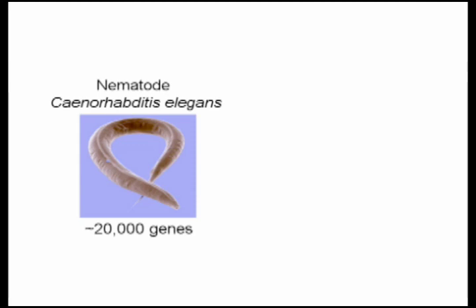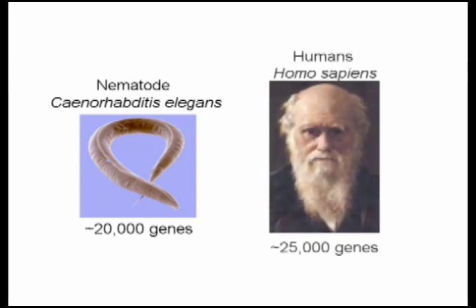A surprising observation from whole genome sequence annotations is that the number of genes in a genome does not scale with organismal complexity. For instance, the simple nematode C. elegans has 20,000 genes, and humans, which are arguably more complex, have only on the order of 25,000 or so.